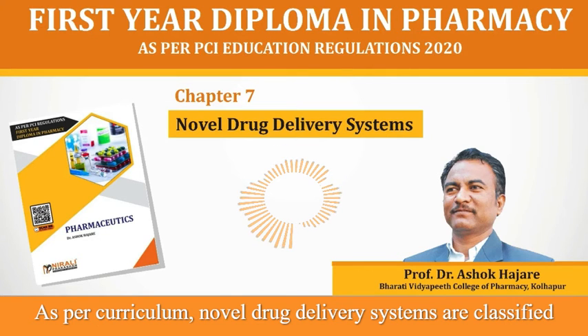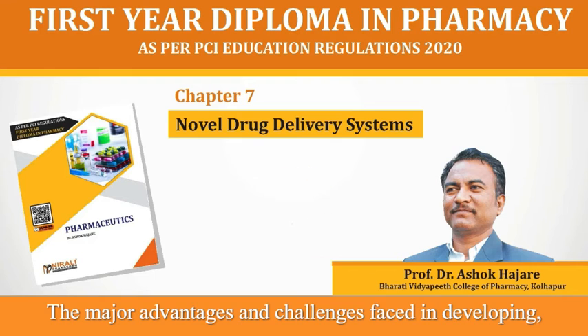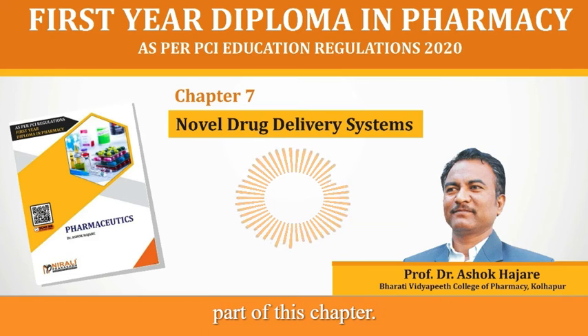In this chapter, as per curriculum, novel drug delivery systems are classified and defined with examples of products from each category. The major advantages and challenges faced in developing, preparing and using these systems is presented at the later part of this chapter.